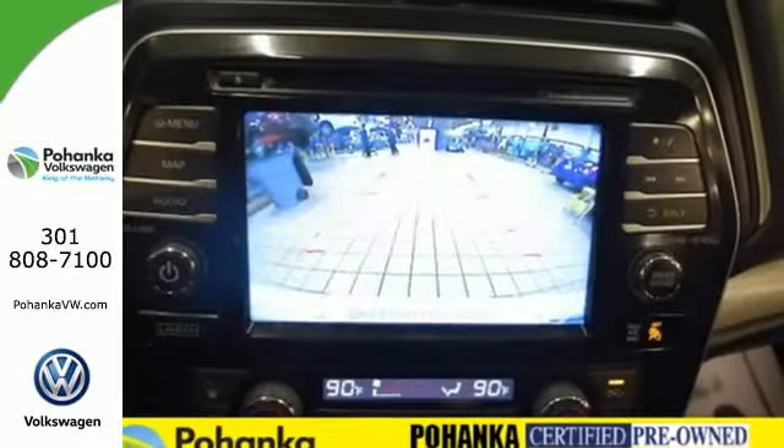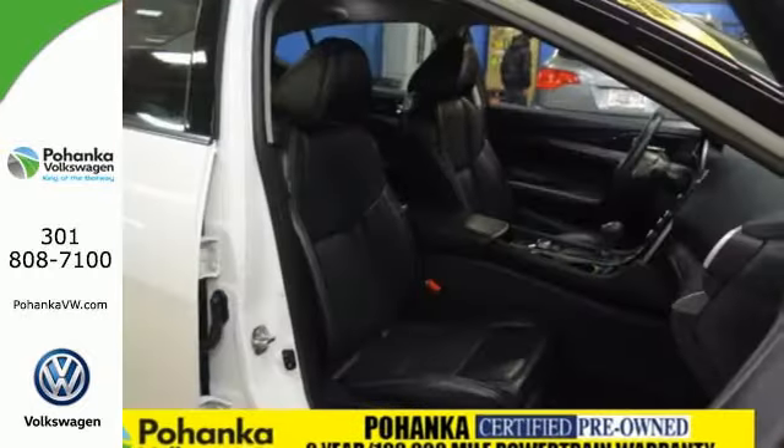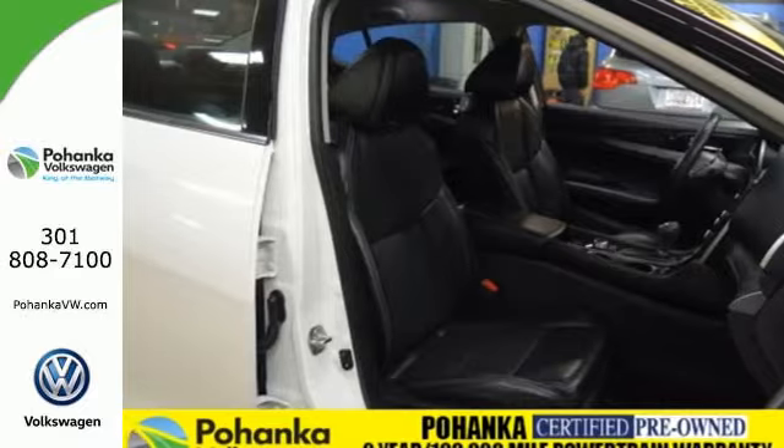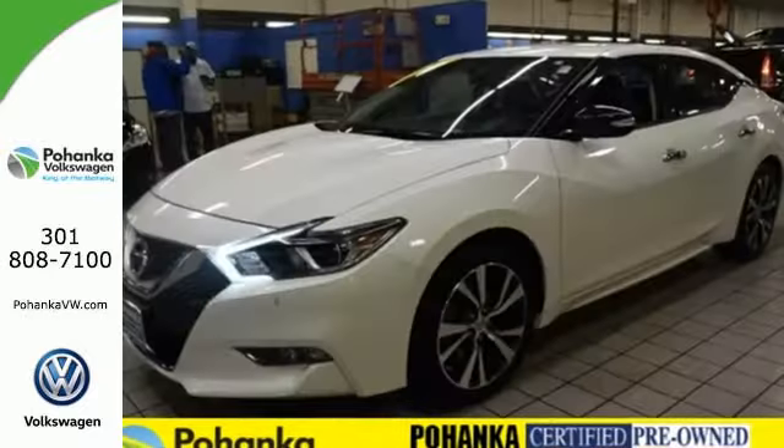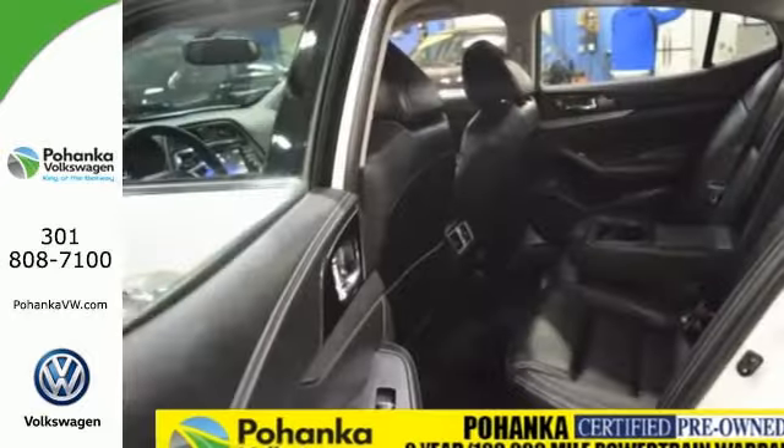The 3.5-liter V6 engine holds 300 horses at the reins and is the right mix of efficiency and power. You'll find the interior roomy and comfortable while you stay ahead of the curve with Nissan Intelligent Key.